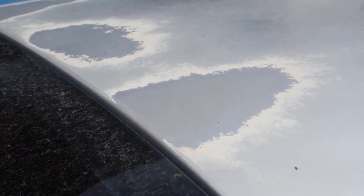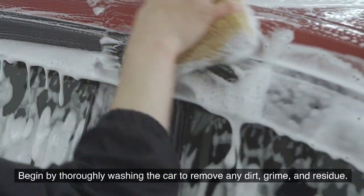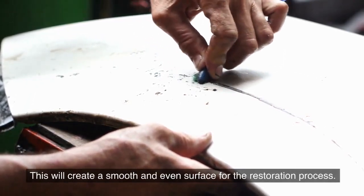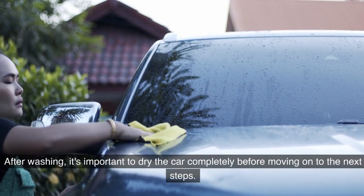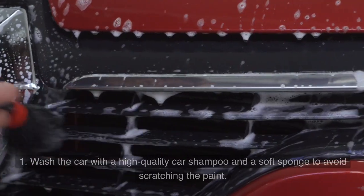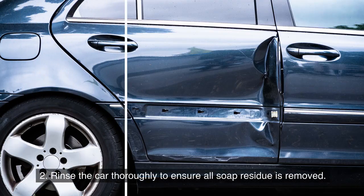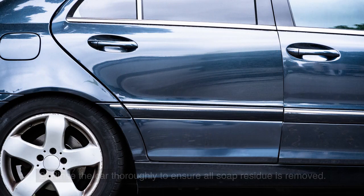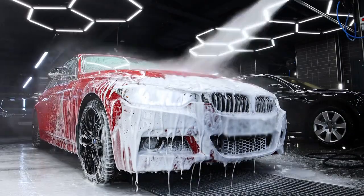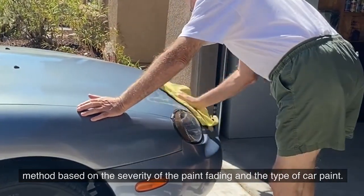Before restoring faded car paint, begin with a clean and well-prepared surface. Wash the car with a high-quality car shampoo and a soft sponge to avoid scratching the paint. Rinse thoroughly to ensure all soap residue is removed, then dry using a clean microfiber cloth or chamois to prevent water spots. Once clean and dry, choose the right restoration method based on the severity of the fading and the type of car paint.